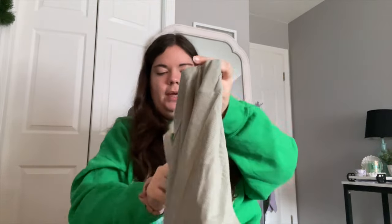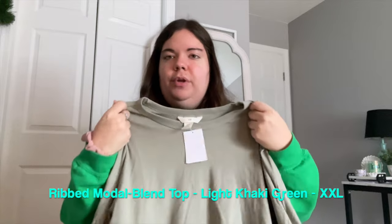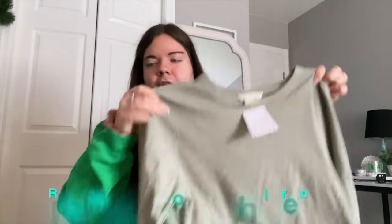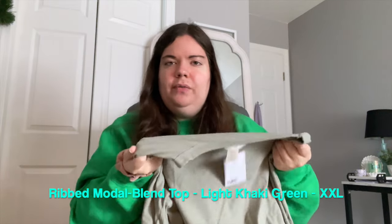Then I got the exact same long-sleeved shirt as the black but in a light green — kind of a sage green. Green is my favorite color. It's the exact same long-sleeved ribbed shirt, just in the green color. Got the same size 2XL and it fits like a glove — so comfortable, so pretty. I do suggest wearing a bra with this one because it's a little sheer; you can definitely see underneath. The black you can get away without a bra, but for these lighter colors I'd recommend wearing one. Love the green, only $12.